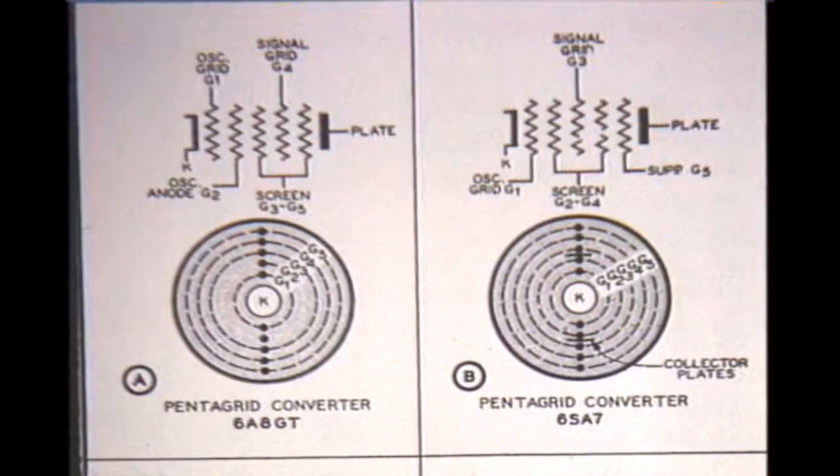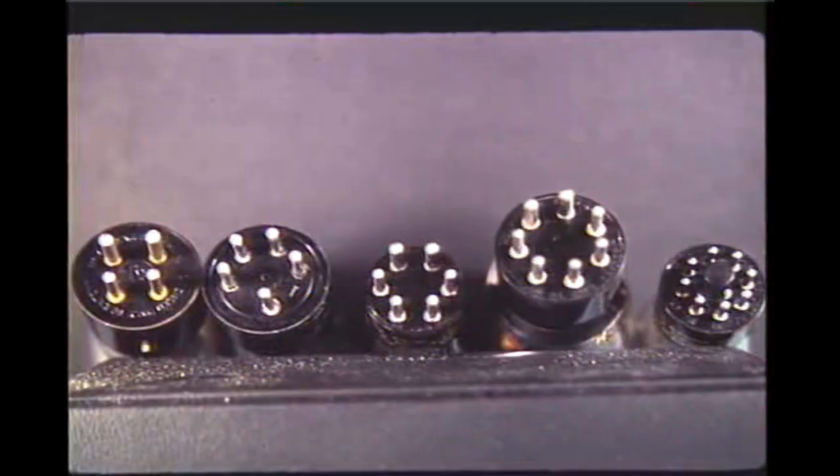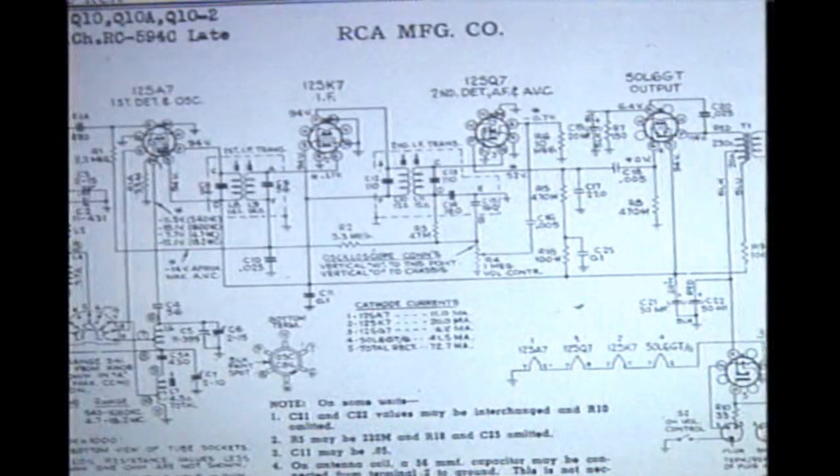Between 1930 and 1935 we saw the birth of all kinds of multi-element and multi-purpose tubes, thus reducing the number of tubes in a receiver. The popular UX four-prong was superseded by the UI five-prong, then the six-prong, seven-prong, and finally the octal eight-pin base in 1935. Through the use of multi-element tubes, the old ten-tube set using triodes was now down to four tubes plus a rectifier. The four-or-five-tube superhet became a favorite table model for several years.